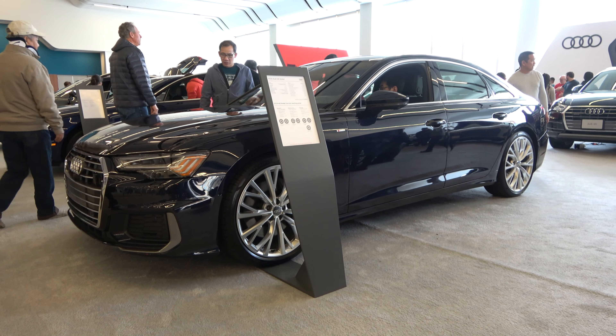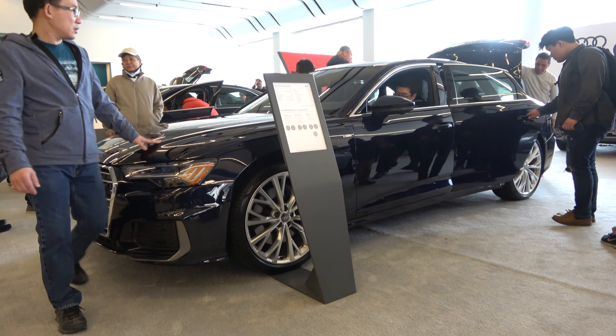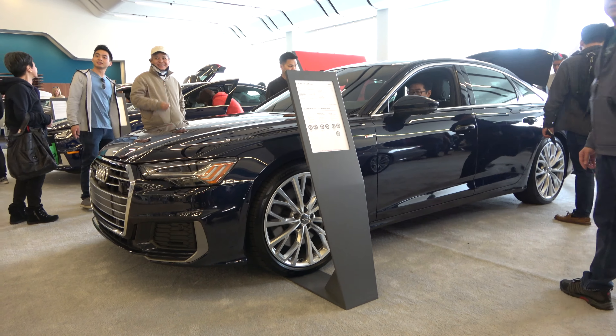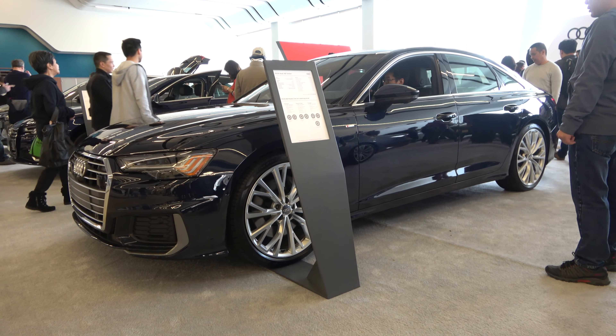Well everyone, I hope you enjoyed the video of the all-new 2019 Audi A6. Be sure to stay tuned next time — there's a lot more where this came from. Be sure to subscribe today and check out all the future content coming to XYZ Cars. Take care everybody.